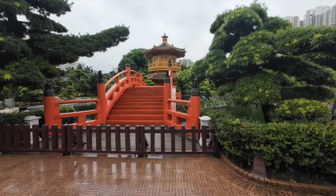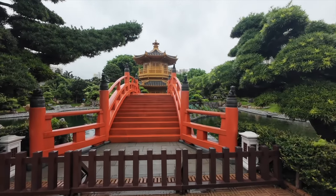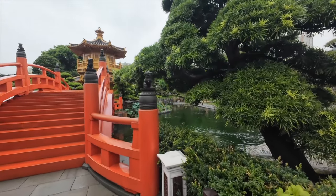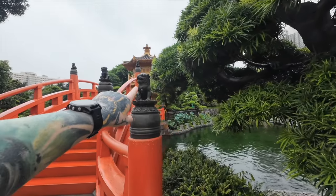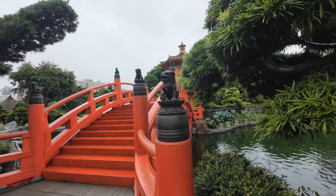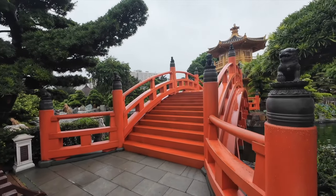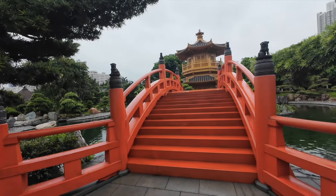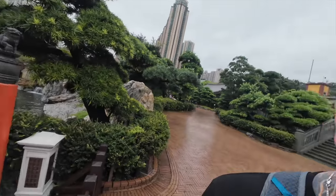Oh look at this — and the lions here, foo dogs. Nice place to reside if you're a duck, you can make a nice home here.